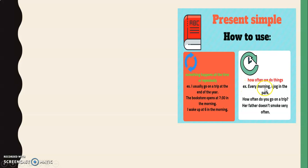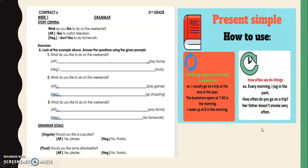We also use present simple to talk about how often or how frequently we do things. For example: every morning I jog in the park; every afternoon Tadeo plays soccer; on Tuesdays and Thursdays Camila has jazz lessons. How often do you go on a trip? Her father doesn't smoke very often. This is when we use present simple.